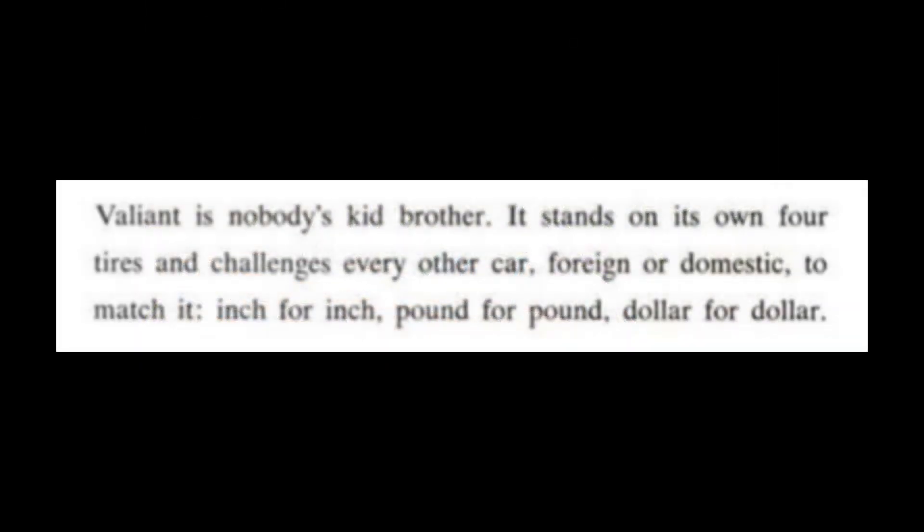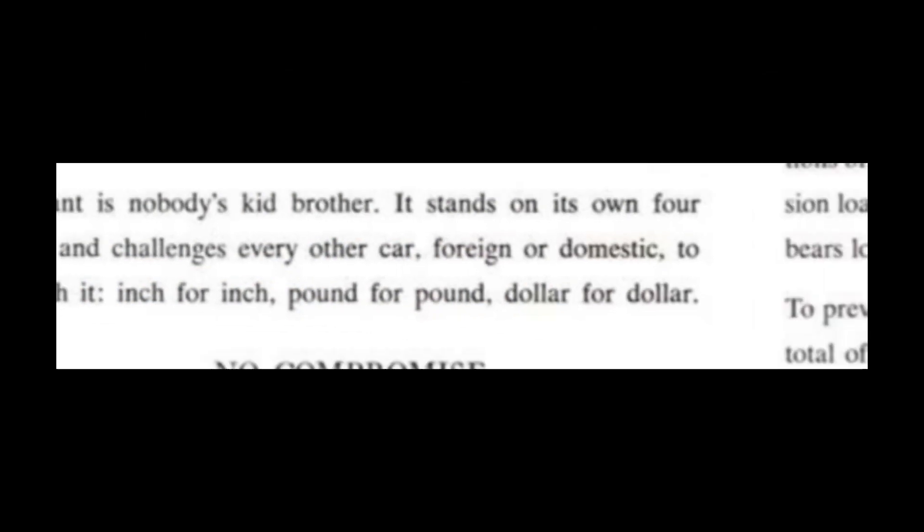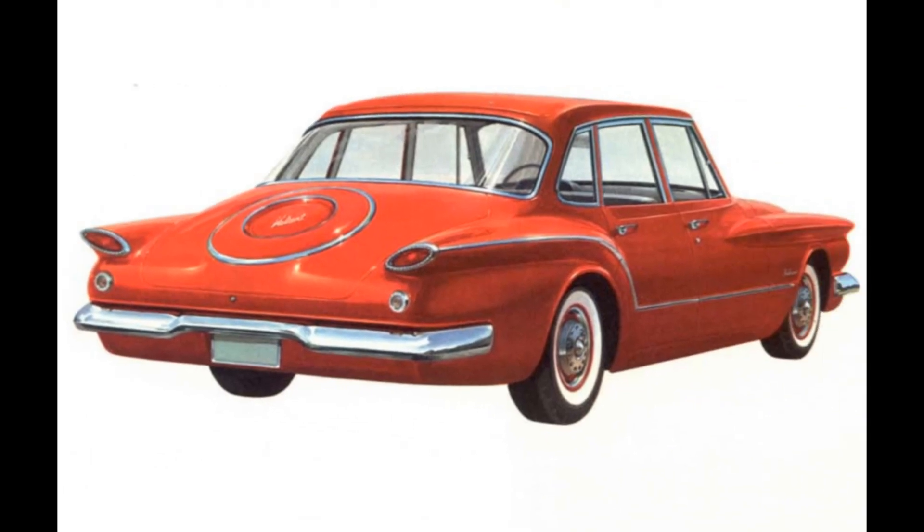Further pointing up its independence, promotional media stated that it was nobody's kid brother — this one stands on its own four tires. So it was not a Plymouth Valiant, nor any other brand's Valiant, and it rated equal status with others when the new Plymouth-DeSoto Valiant division was created.